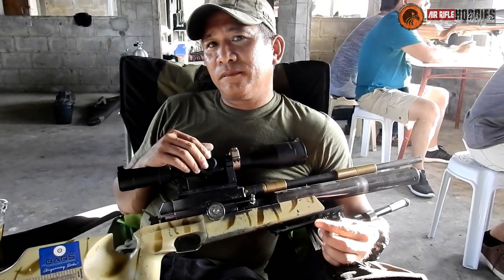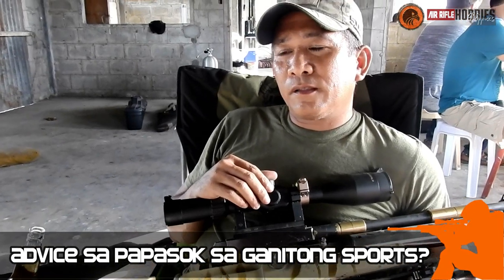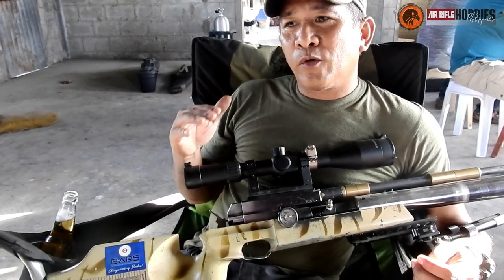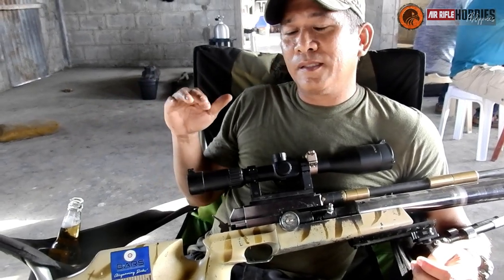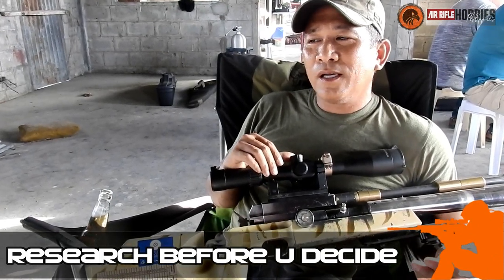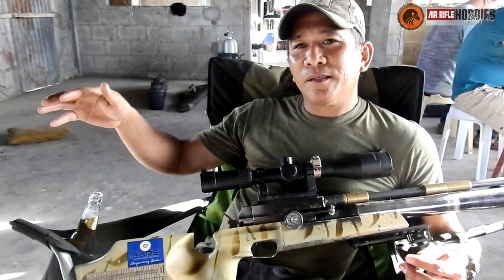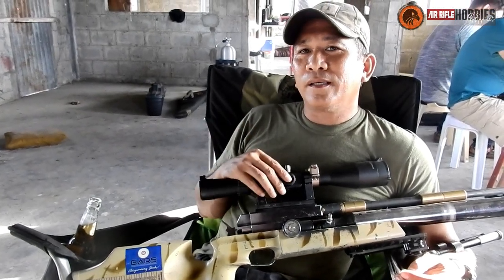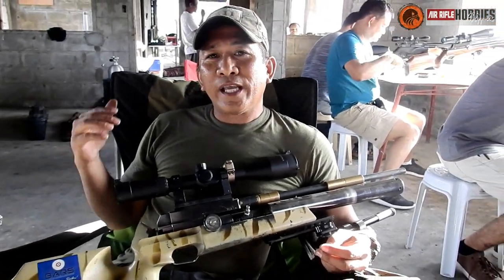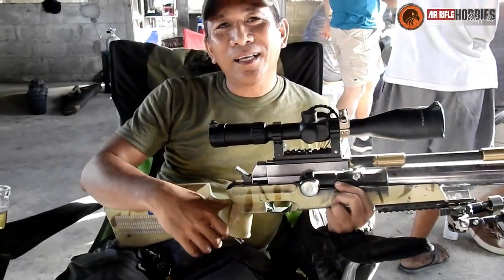Advice for newbies thinking of entering this sport: if you really love it, just do it. But you need to research first — ask around, find out what you really want. Do your homework before you spend. Don't just buy because you heard it's good somewhere. Research everything, because it's your hard-earned money. And don't expect that buying a gun will make you a champion — the gun won't fire itself, you need practice.